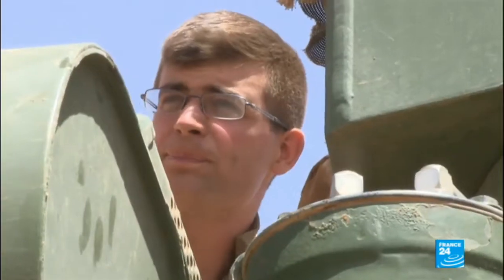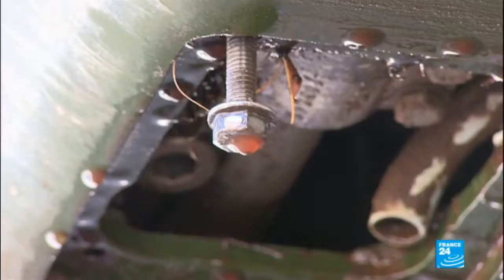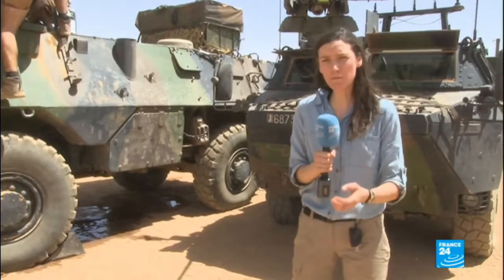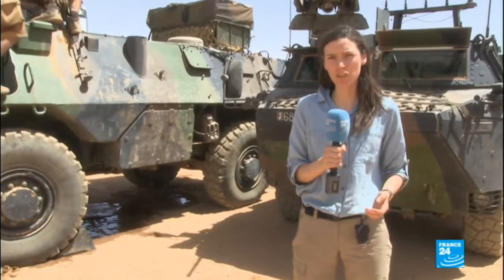Most supplies have to be transported by road, which means hundreds of miles of desert to travel for these vehicles. A breakdown can be a disaster — it can slow down an entire convoy and even turn it into a target for Islamist extremists in the region.